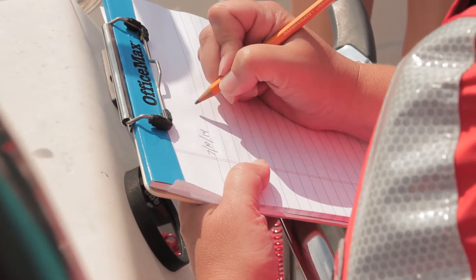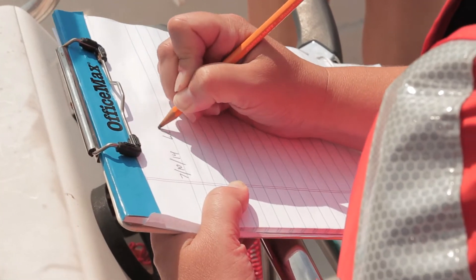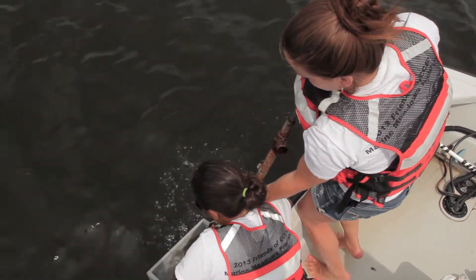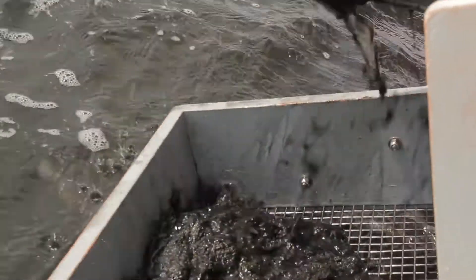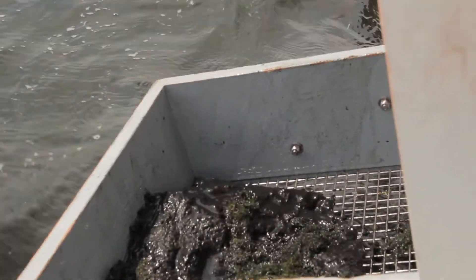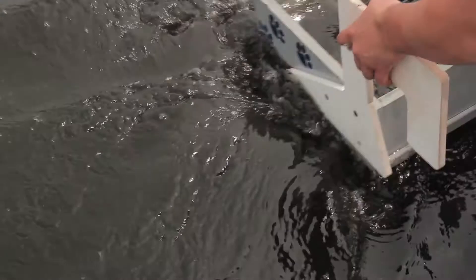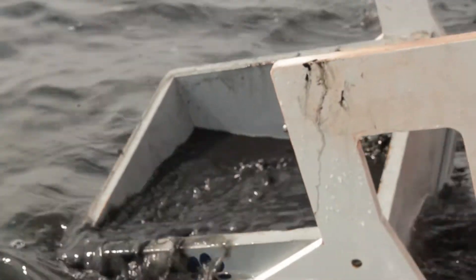Today we're working on a project examining embayments throughout Long Island Sound. We're comparing about ten embayments — six along the Connecticut coast and four over on Long Island — and we're looking to see where eutrophication is occurring. Eutrophication is a state where a system is getting too many nutrients and it's changing the water quality for the worse.